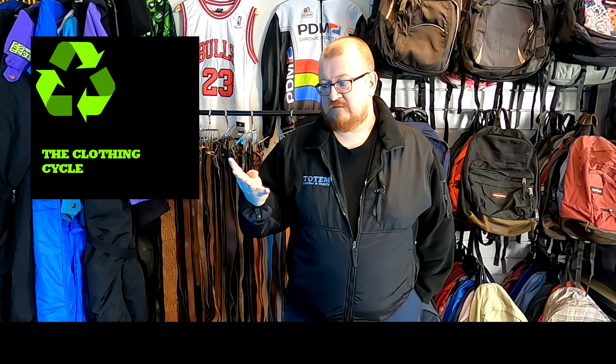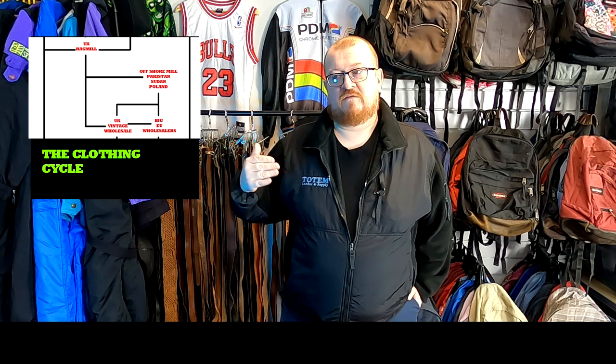All these offshore rag mills — whether in Pakistan, Dubai, or Poland — are separating off the brands: Levi's, Nike, anything worth money. They're buying unsorted bales from rag mills and trying to separate it to make money. They have huge teams of graders who go through it all, find the valuable stuff, and separate it off. That stock then gets bundled back up and sold around the world to vintage wholesalers — direct from those foreign mills to the wholesalers. So when you see wholesalers bringing in hundreds of massive bales, these are generally coming from the sorting rag mills, who got their stock from the unsorted mills.